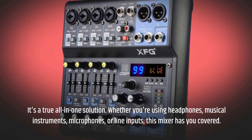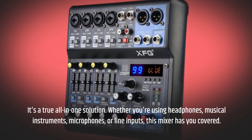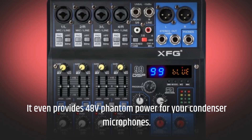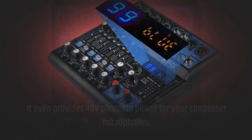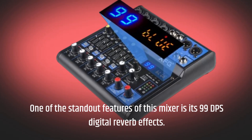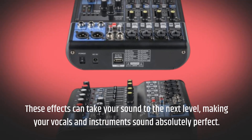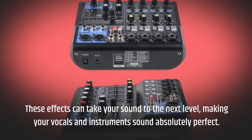Whether you're using headphones, musical instruments, microphones, or line inputs, this mixer has you covered. It even provides 48 volts phantom power for your condenser microphones. One of the standout features is its 99 DSP digital reverb effects, which can take your sound to the next level, making your vocals and instruments sound absolutely perfect.